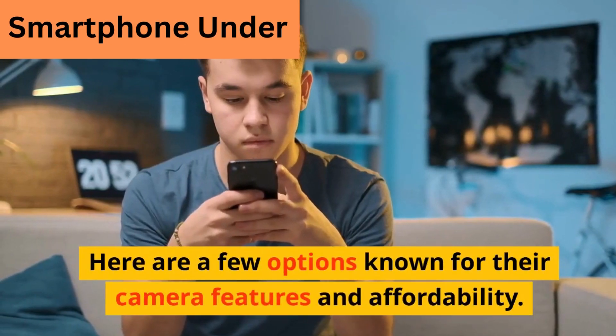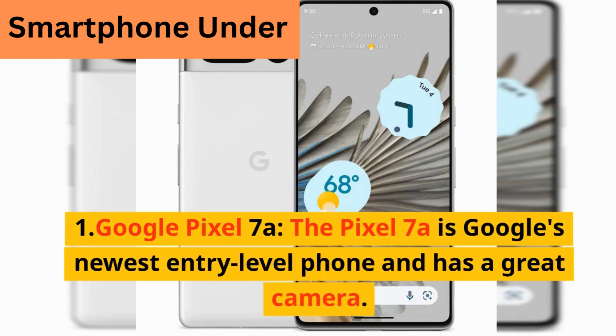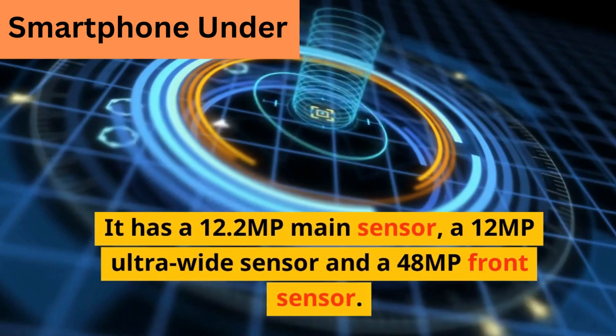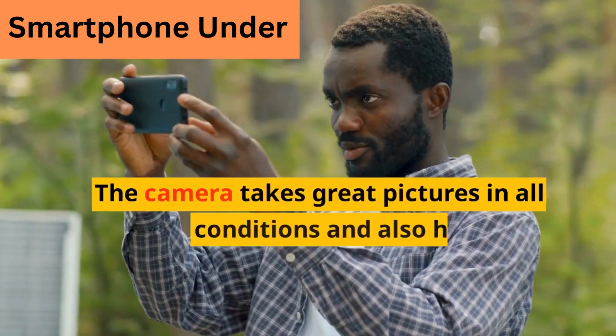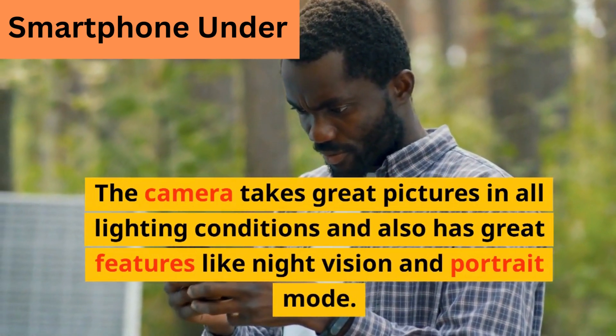Here are a few options known for their camera features and affordability. The Google Pixel 7a is Google's newest entry-level phone and has a great camera. It has a 12.2 megapixel main sensor, a 1.2MP ultra-wide sensor, and a 4.8MP front sensor. The camera takes great pictures in all lighting conditions and also has great features like night vision and portrait mode.